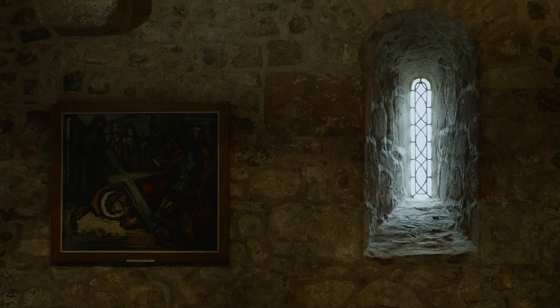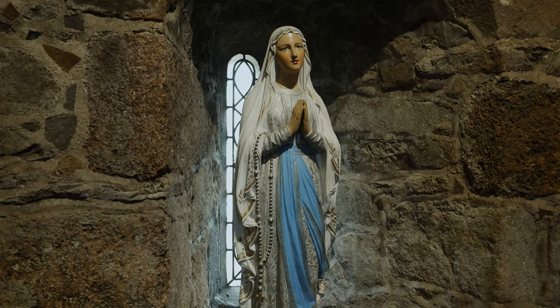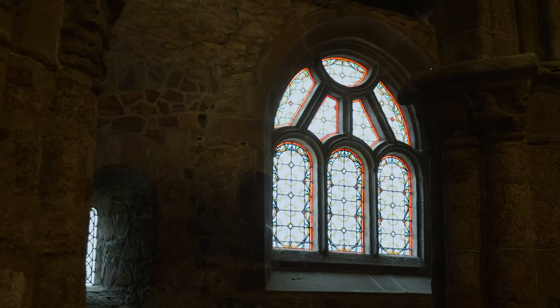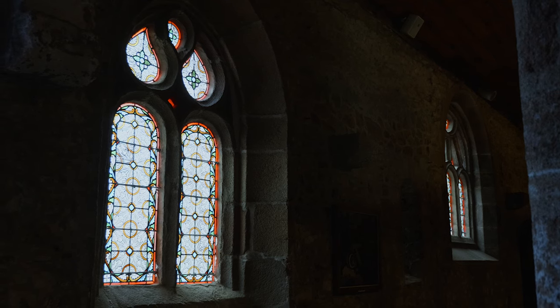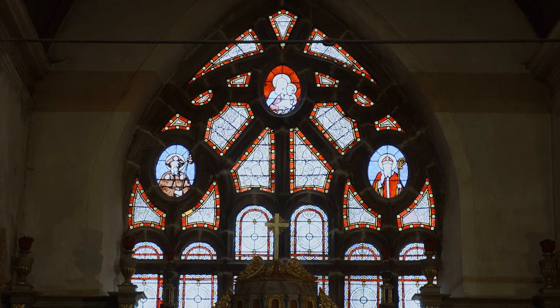Ce qui est très important à voir dans cette église, ce sont les fenêtres les plus anciennes des églises romanes. Ça fait penser plutôt à des meurtrières qu'à des fenêtres. Maintenant on a des vitraux, des fenêtres beaucoup plus larges, et on doit ça à la période gothique où on a voulu faire rentrer la lumière, alors qu'à la période romane on voulait au contraire l'empêcher de rentrer.